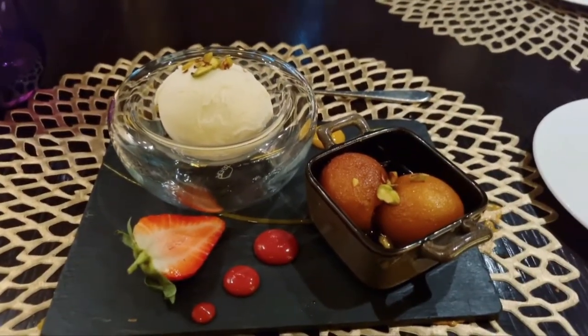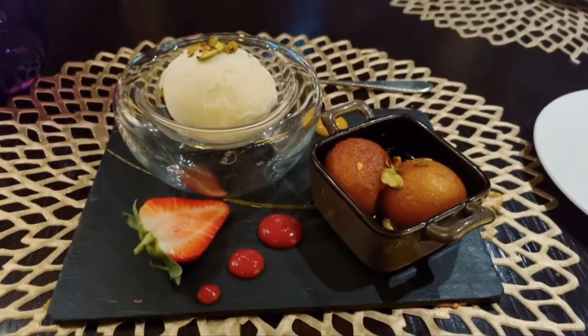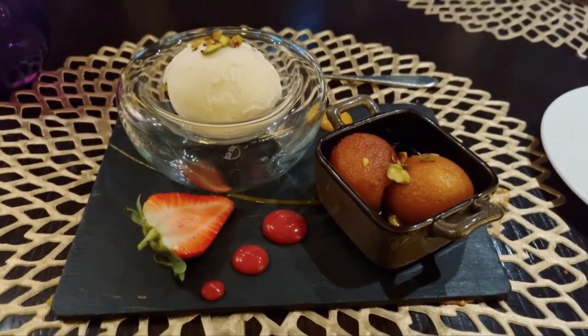Here comes my dessert — gulab jamun with vanilla ice cream. It's been so long since I've eaten gulab jamuns, so I'm really excited.